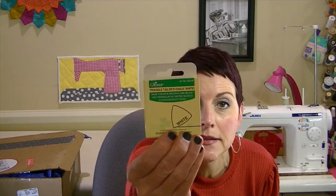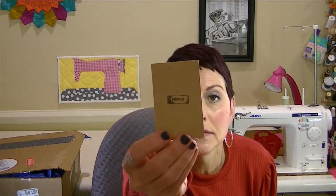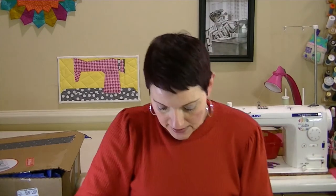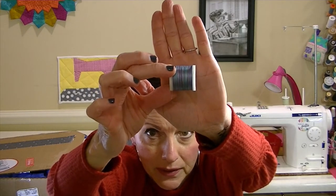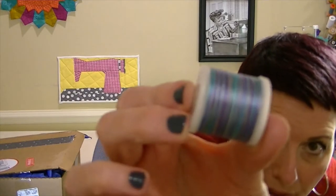Inside the little pouch is Clover triangle tailor's chalk in white, which is great for marking your pattern pieces and notches. There's also a brand new sharp needle — you always need those — and some Madeira thread in very pretty shades of blue.